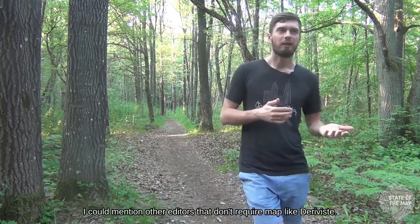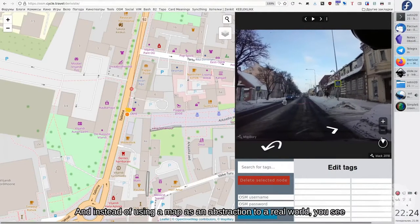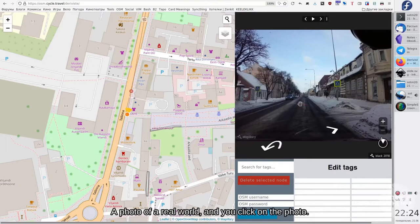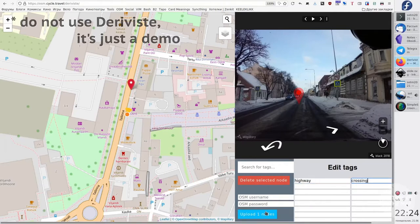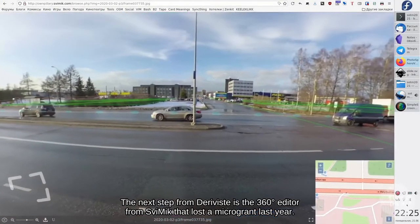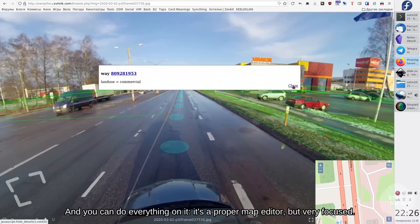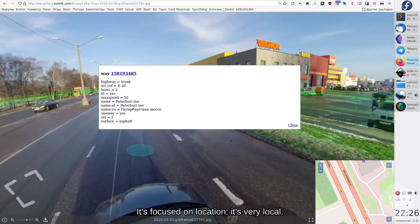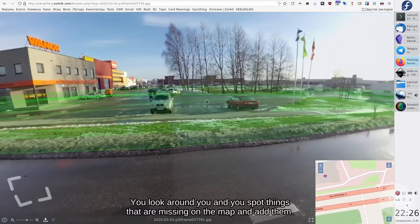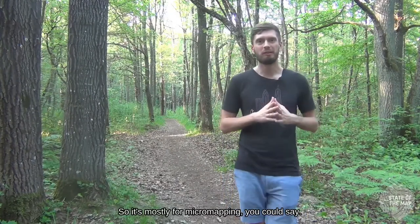Another editor that doesn't require a map is Derevista. It's amazing — it uses Mapillary, and instead of using a map as an abstraction of the real world, you just see a photo of the real world and click on it, skipping all the map business. The next step beyond Derevista is a 360 editor from Swimik, which won a microgrant last year. It presents 360 imagery overlaid with OpenStreetMap data, and you can do everything in it. It's a proper map editor but very focused — not on a layer or attributes, but on location. You look around you and spot things missing on the map and add them, mostly for micromapping.